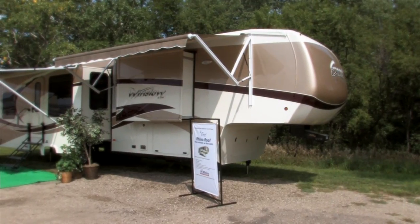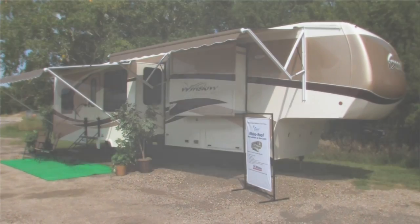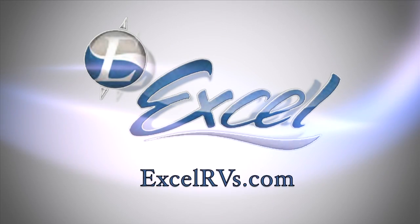Go ahead, make your dreams come true and visit your nearest XL dealer, or just log on to XLRVs.com.